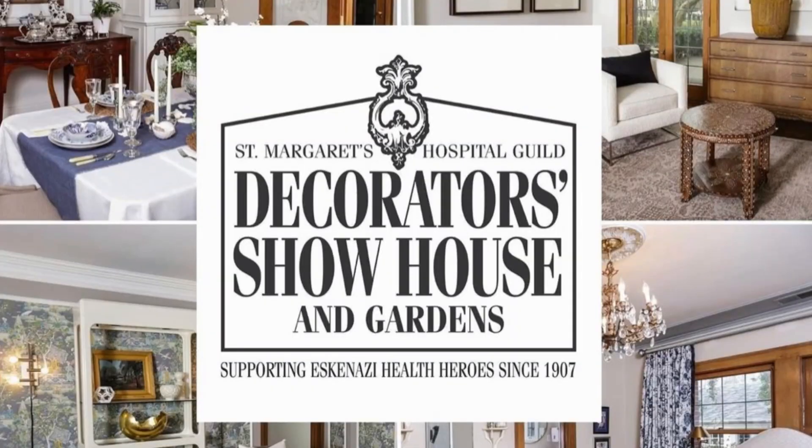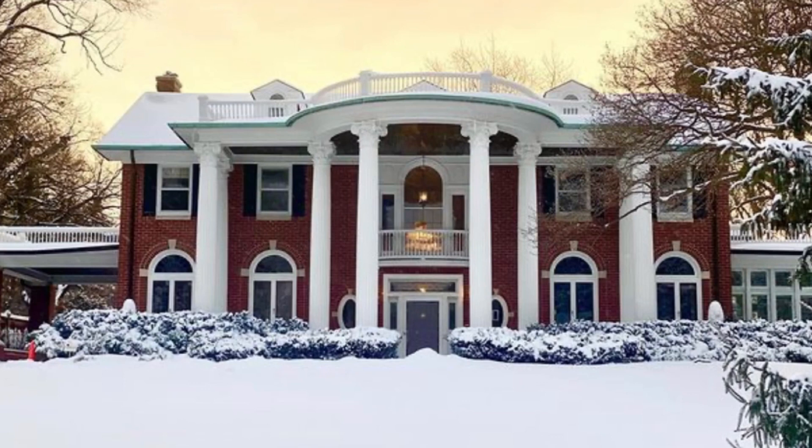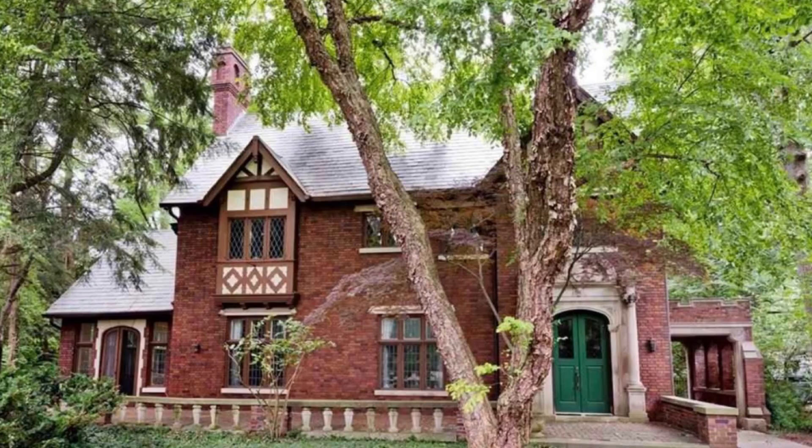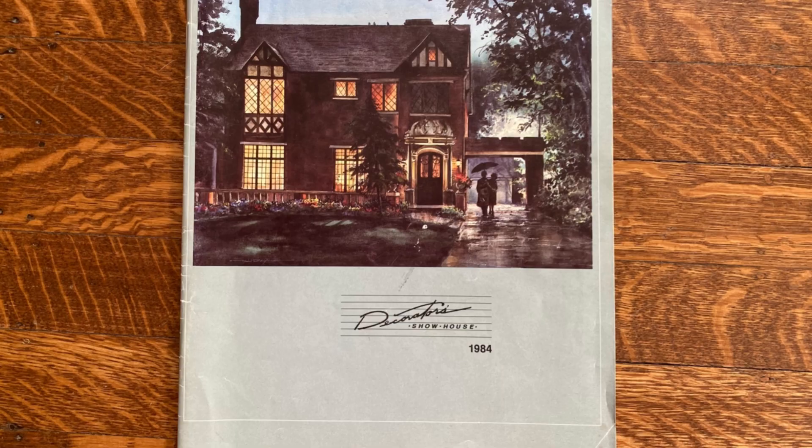The Decorator Show House is a fundraiser for Eskenazi Hospital here in Indianapolis. The homeowner moves out of their home and lets several designers design each room in their house. This year there are about 22 designers, and the home was originally built in 1929 and it's located on the iconic Meridian Street. So our house was the show house back in 1984.